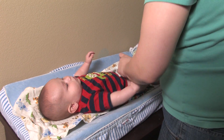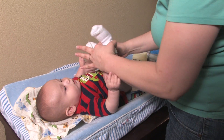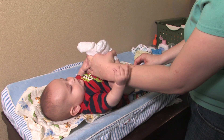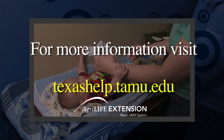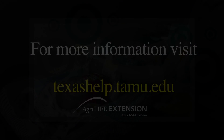Taking a temperature, especially a child's temperature, may take some practice, but knowing how to use a thermometer correctly to get an accurate reading helps you ensure the best home care for family members with the flu. For more information from the Texas AgriLife Extension Service about flu season preparedness, visit texashelp.tamu.edu.